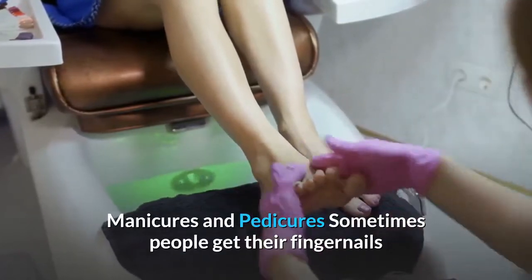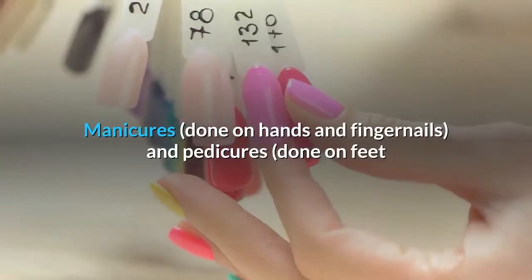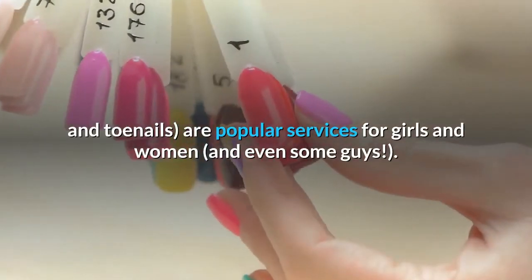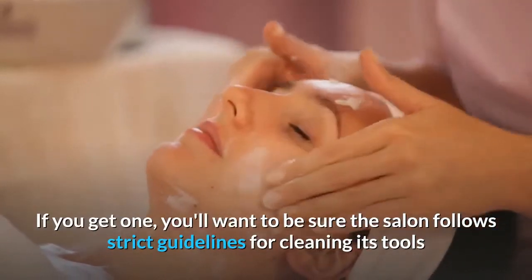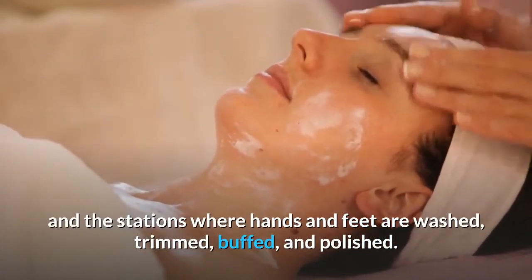Sometimes people get their fingernails and toenails cut and polished by a professional in a salon. Manicures, done on hands and fingernails, and pedicures, done on feet and toenails, are popular services for girls and women, and even some guys. If you get one, you'll want to be sure the salon follows strict guidelines for cleaning its tools and the stations where hands and feet are washed, trimmed, buffed, and polished.